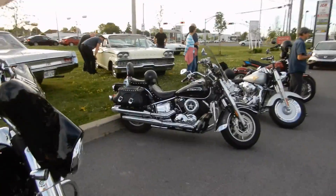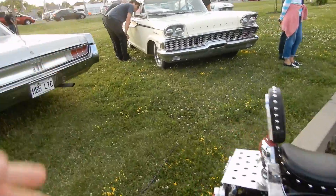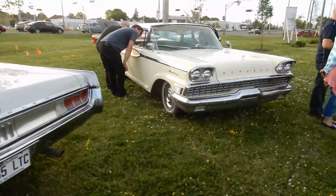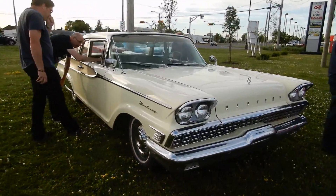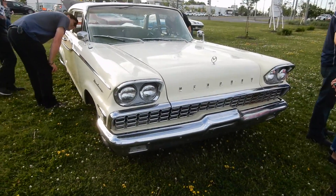There it is. 59 fucking Mercury. This is the only 59 Mercury I've ever seen in my life, man. Can you believe that? A Monterey. Unbelievable. I saw this guy come in, I almost ran out of air. I was so excited.